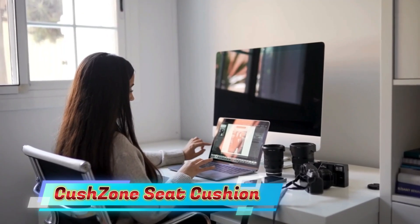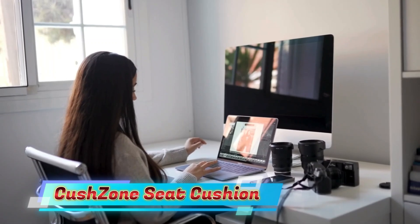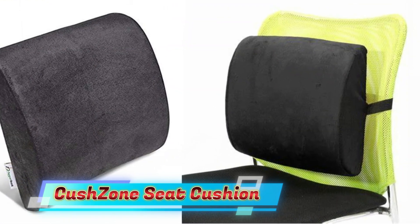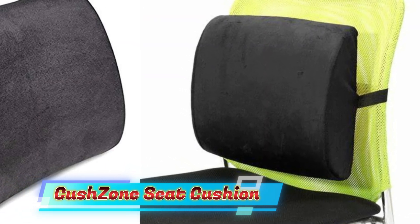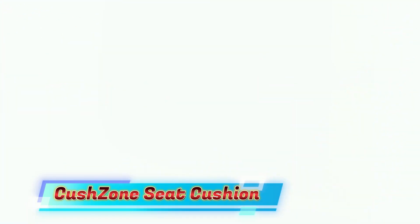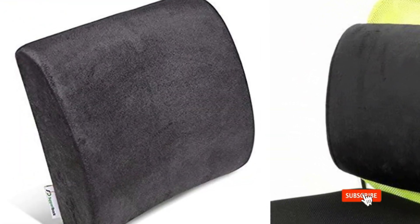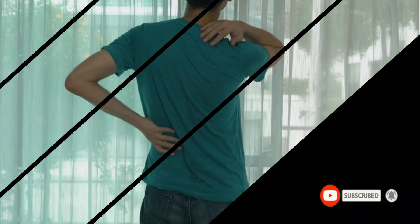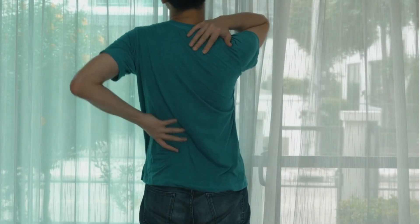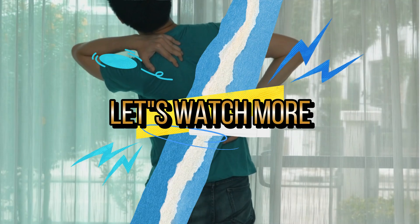The seat cushions and lumbar support pillows are made of high-quality fabric with quality zippers. The bottom has a special non-slip design and the back of the lumbar support pillow has adjustable straps to fit chairs of various sizes. The chair cushion dimensions are 18.1 x 14.2 x 3.2 inches and the lumbar support pillow is 13 x 4 x 13 inches. The ergonomic shape effectively relieves discomfort caused by sitting in one place for extended periods of time. For details, let's watch more.